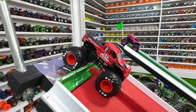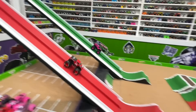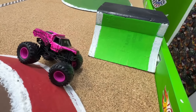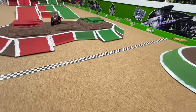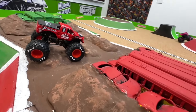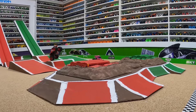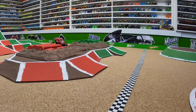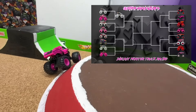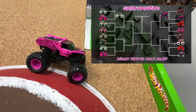Next up: red bigfoot in the red lane takes on the custom painted pink earth shaker in the green lane. Both trucks fast down the ramp into the first jump — bigfoot heads to the center obstacle but can't hold the landing, while earth shaker is smooth over the back obstacle, crossing the line first. From the track cam: bigfoot crashes hard in the center as earth shaker jumps the back obstacle for the win. It's the pink earth shaker moving into the second round.